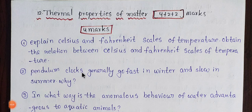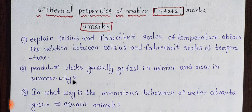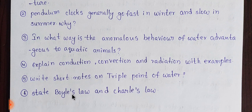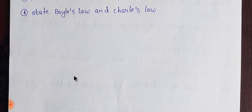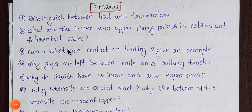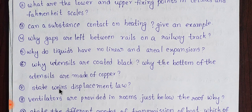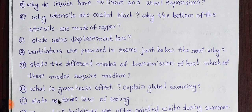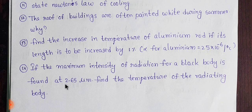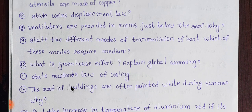Next one is Thermal Properties of Matter. This carries 4 plus 2 plus 2, totaling 8 marks. The first section has 2 and 4 marks — covering 6 items: 1, 2, 3, 4, 5, 6. Then there are multiple sets of 2 marks following that.